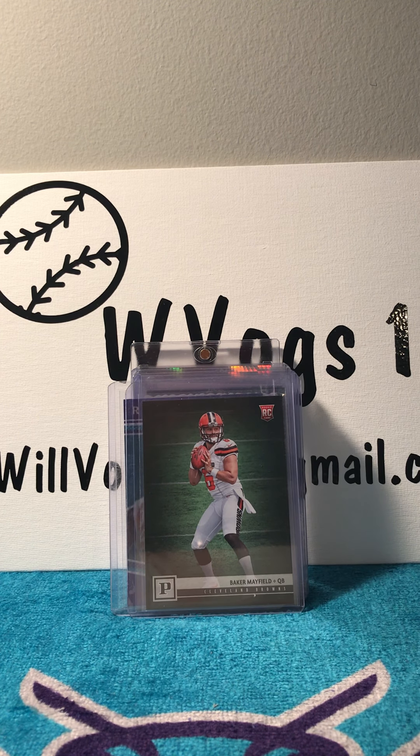Hi guys, WVOGS18 here back with another video. Today I have a card show recap. The card show went from 9 a.m. to 4 p.m. today, and tomorrow it's 10 a.m. to 4 p.m., but I only went today and I'm not going tomorrow. I picked up a lot of good stuff and I'm ready to show you what I got.